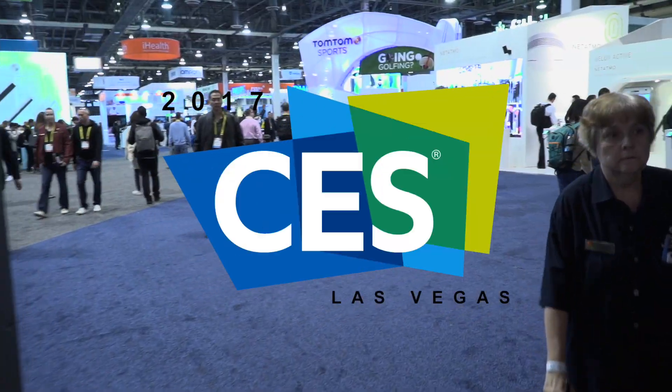We are here at the Wynn HTC VIVE suite at CES Day 3. Today we're going to be taking a look at how the VIVE ecosystem is expanding into new industries such as audio and engineering.